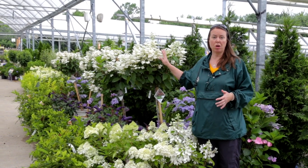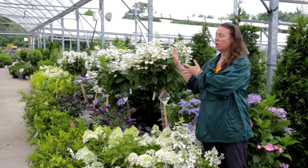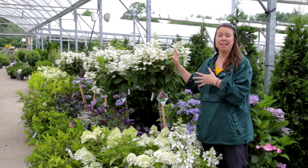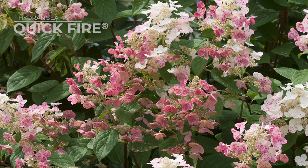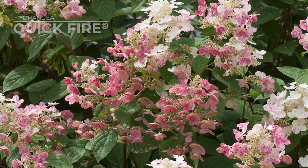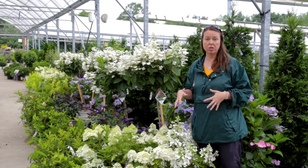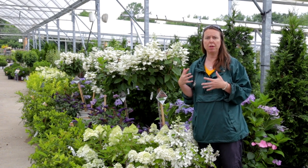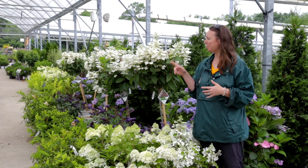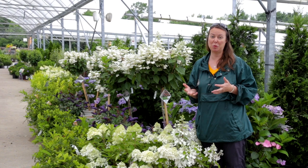This one up here is called Quick Fire. We love Quick Fire because it blooms early. When it starts blooming it's a beautiful white color and then it will start to pink up - the pigments will come into the petals and you'll start to see it develop a nice deep pink color earlier than the fall. Most panicle hydrangeas will take on a blush-to-pink tone as they mature, but Quick Fire brightens up very quickly - it's a really cool plant.